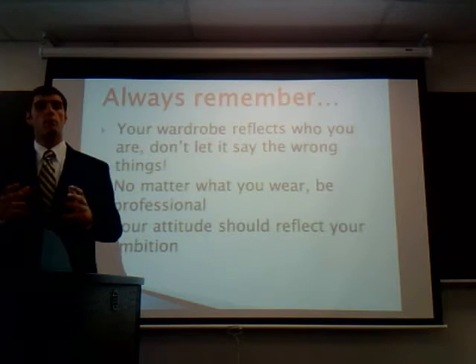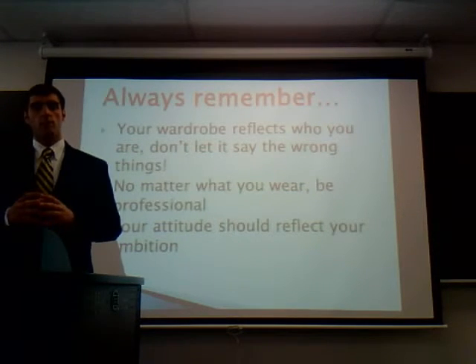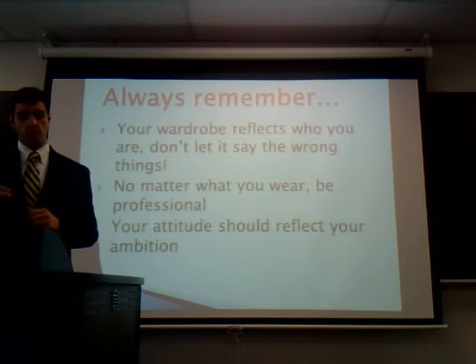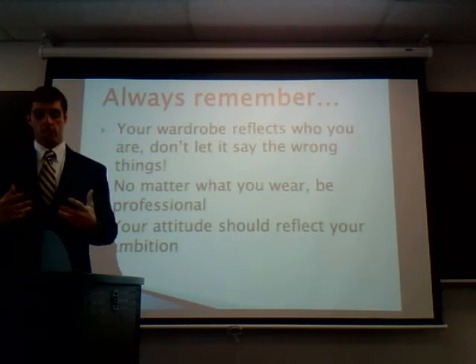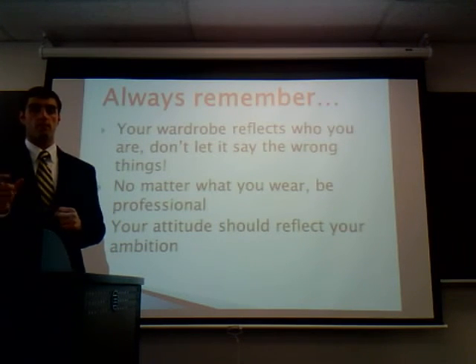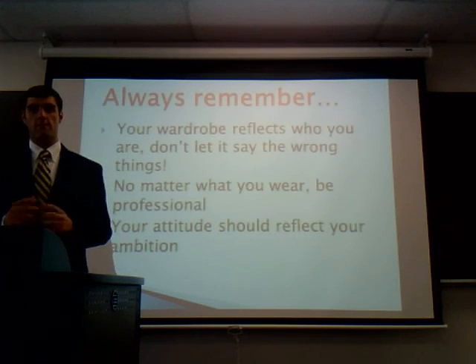Always remember, your wardrobe reflects who you are and who you're trying to portray. Now that we have looked into all the essential components to a successful business wardrobe — all of which will definitely help in landing your first job — it's up to you to get out there and find the most affordable prices for the best wardrobe. Always remember: dress for the job you want, not for the job you have. Thank you.